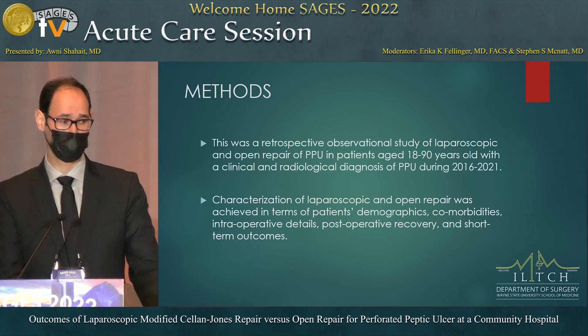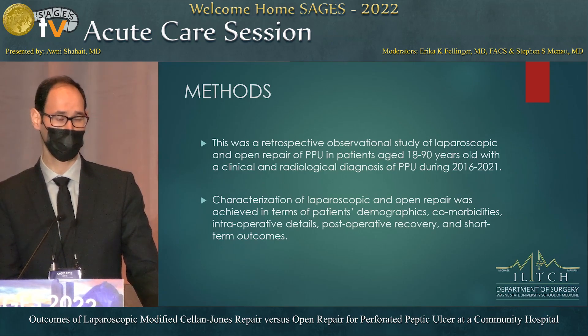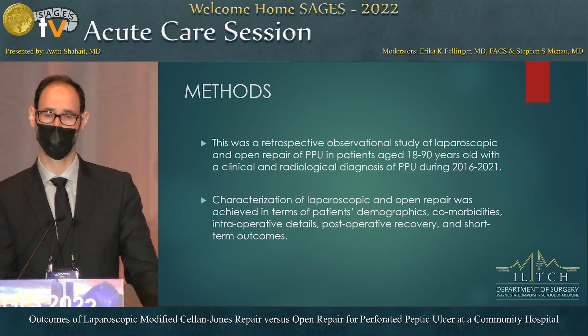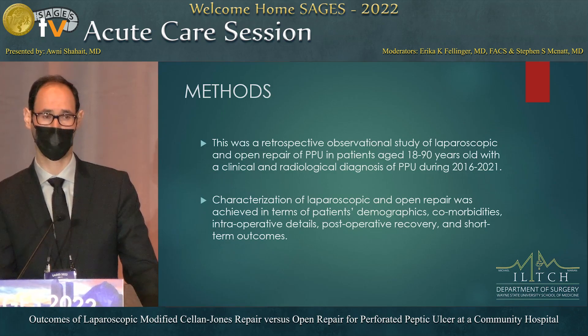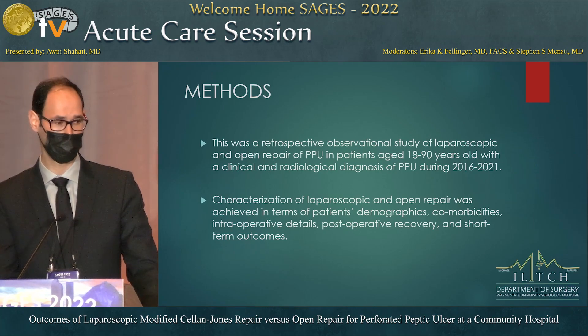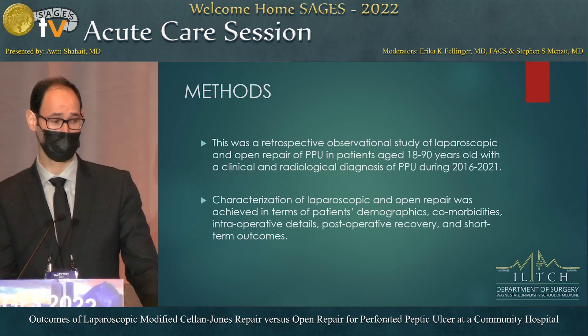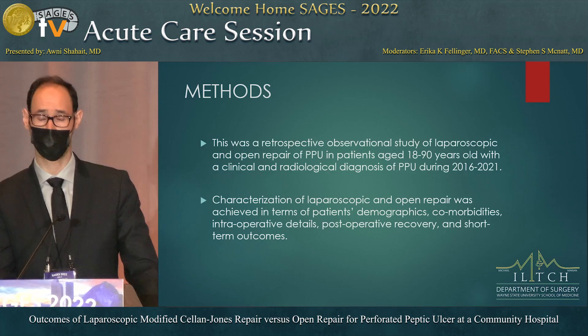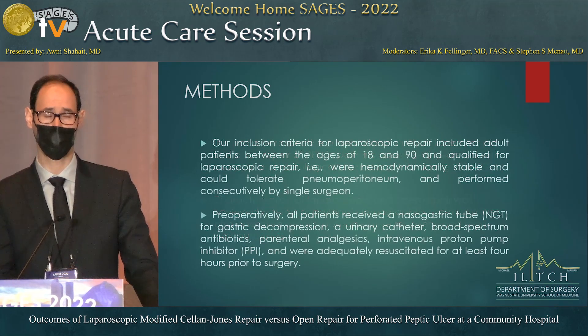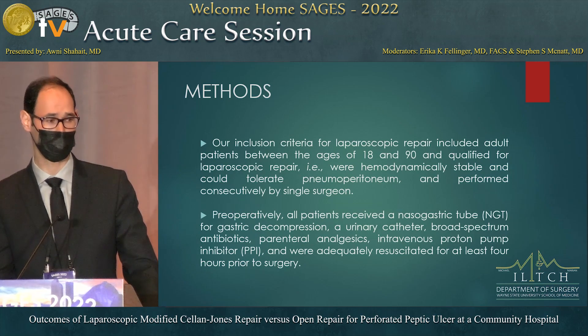This was a retrospective study. We included all patients admitted to our institution diagnosed with perforated peptic ulcer disease between 2016 and 2021, with a clinical and radiographical diagnosis. The data included in our analysis covered preoperative demographic characteristics, comorbidities, intraoperative details, and short-term outcomes after surgery, mainly in-hospital outcomes.